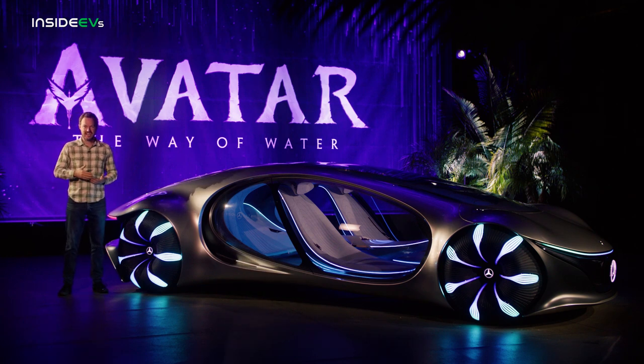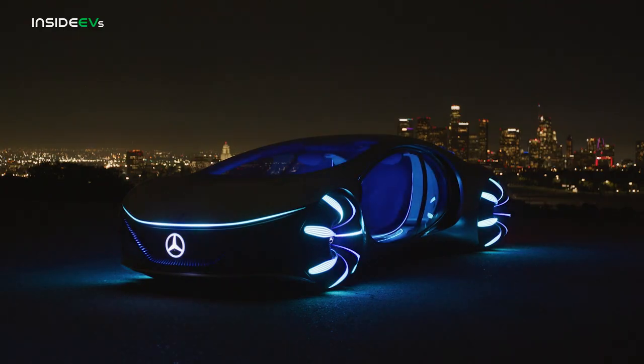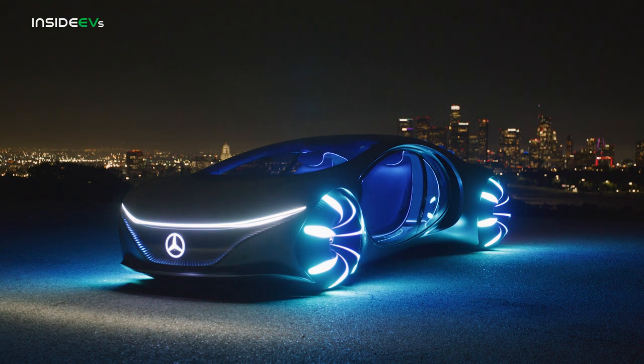Well, Mercedes-Benz wants to turn science fiction into reality with this — the Vision AVTR concept, designed and inspired by the movie Avatar: The Way of Water.